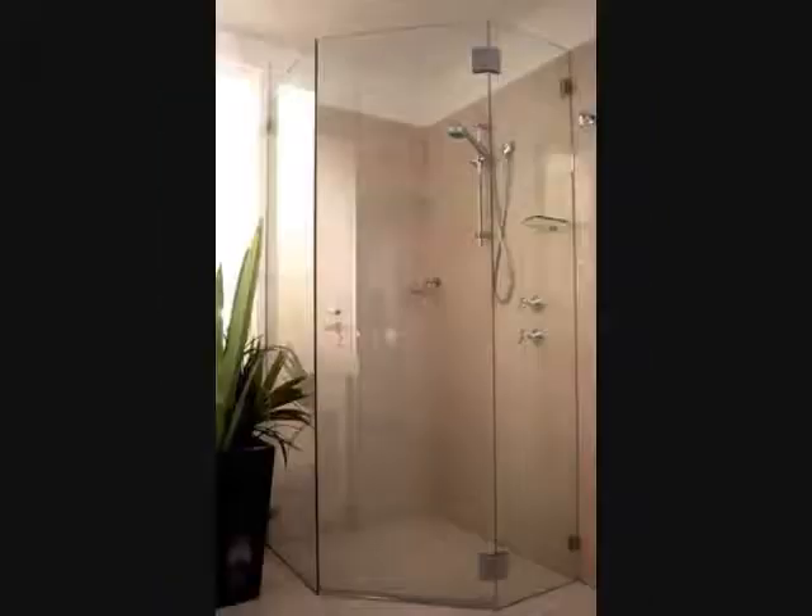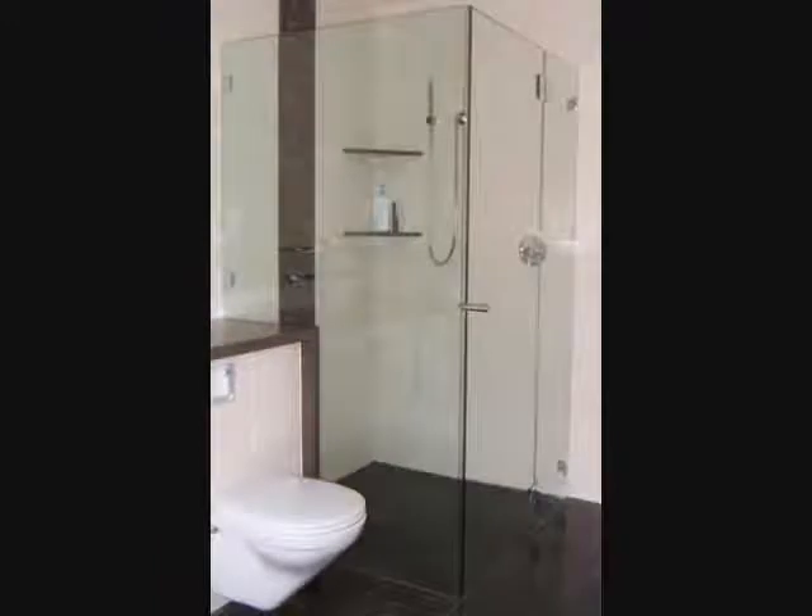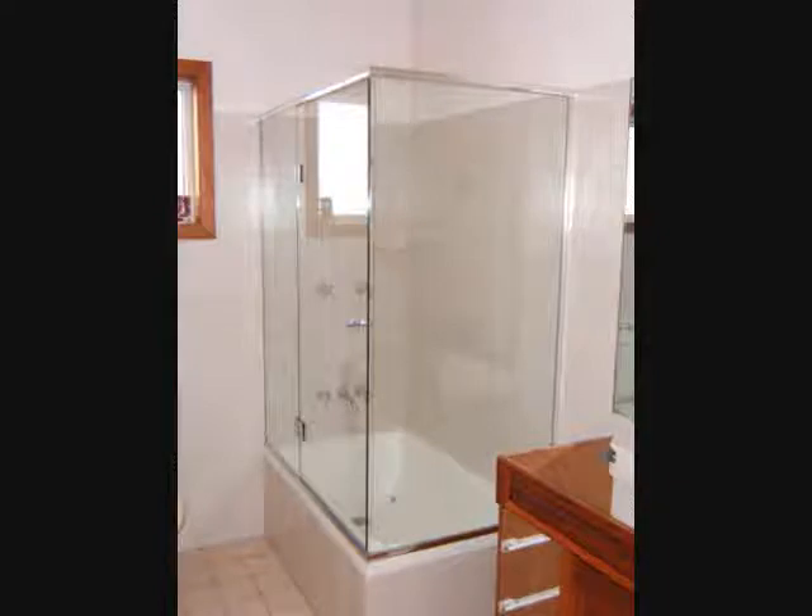Our shower screens are custom made for your bath or shower. When you call us, we come out to your home to measure the space exactly so we know just how to build your shower screen. We build to your exact specifications with the type of screen you want, whether it's frameless, slimline or fully framed. It doesn't matter if you're in the Sydney metro area or even further out in the suburbs — we'll come to you.